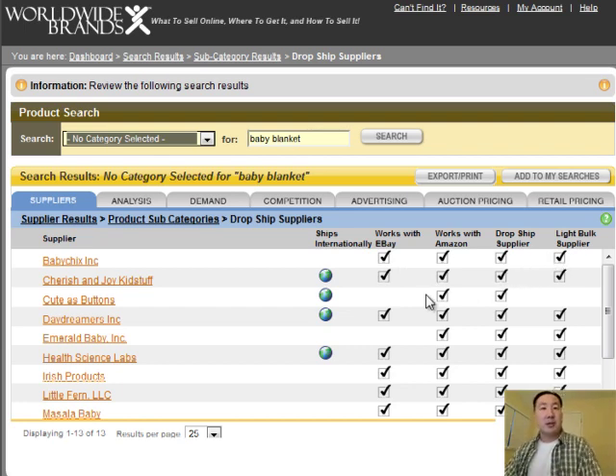Let's say you're an overseas company using Worldwide Brands — shipping internationally might be important to you. There's actually a column that specifies whether a company ships internationally. If you're dropshipping as well, it's important to know whether a company will dropship something internationally. For example, if I'm in the U.S. and I want to sell to Canada customers, I would want a dropship vendor that's willing to ship there as well. There are a whole bunch of other tabs here and I'll give a brief overview of what they do.